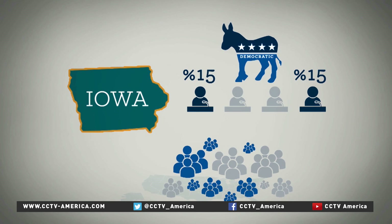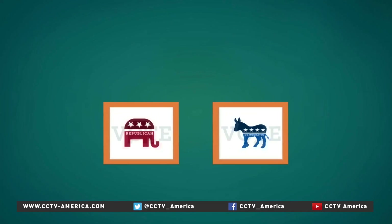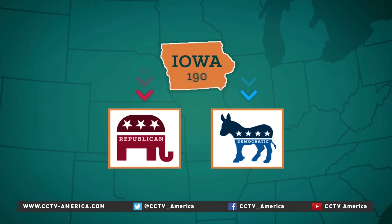This stage is called realignment, and it can get quite heated. At the end of all this, the votes are counted and the results are collated across the state, in all 1,681 locations, the caucus across Iowa.